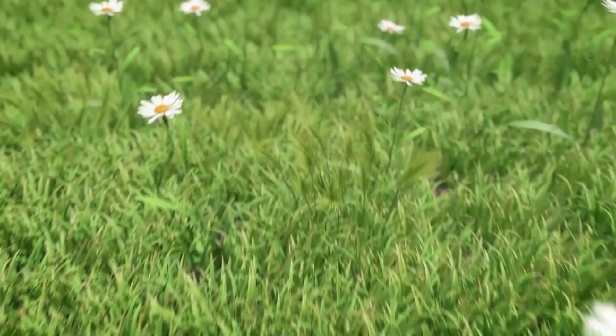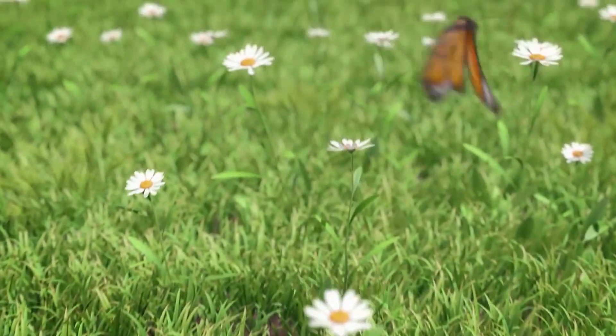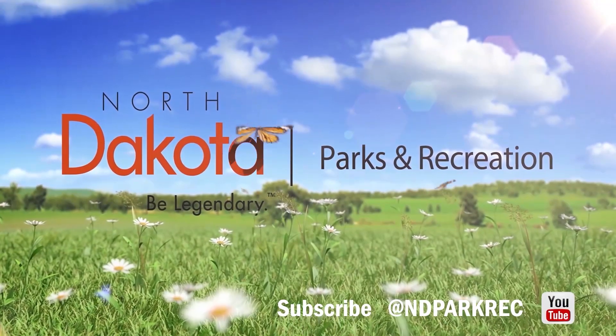Thank you for watching. We'll see you next time. Hey, thanks for joining us — make sure to subscribe to our YouTube channel to catch the campfire series all summer long, brought to you from North Dakota State Parks and Recreation.